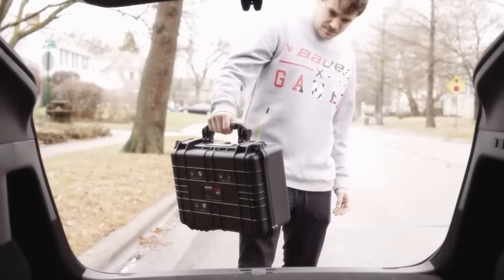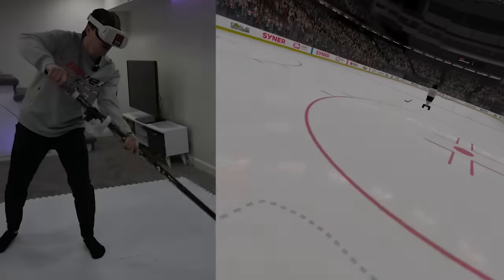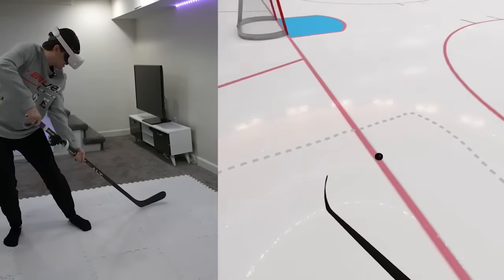Yo, what's going on guys? Nashra here bringing you a very special video. Today we are going to be playing NHL in virtual reality. About a year ago, I took a look at the Sensorina VR system for the first time, essentially allowing you to turn anywhere into a hockey rink.